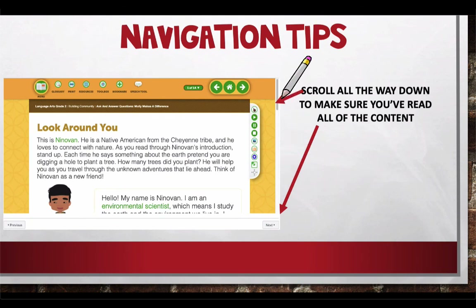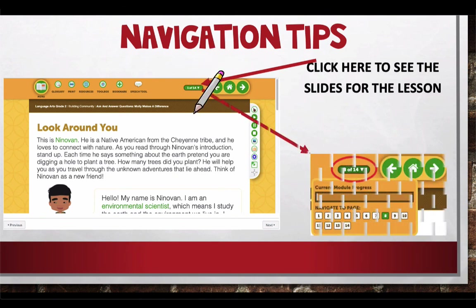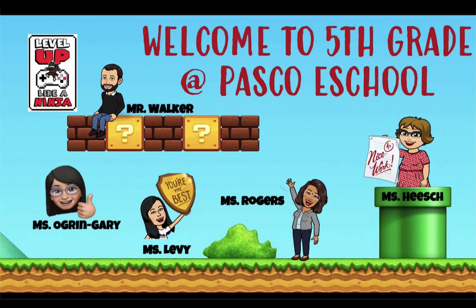Some final tips: make sure you're scrolling all the way down within each page and not clicking next until you've reached the end of the lesson. The icon shows you how many pages there are — eight of fourteen for example — and you can jump back and forth as needed. Welcome to fifth grade at Pasco eSchool. Hopefully this gives you a good start. If you need anything at all, please reach out to us. We're super excited to work with you and see everything you'll accomplish this year. Thanks for watching, and we'll talk to you soon.